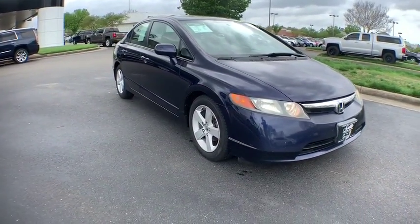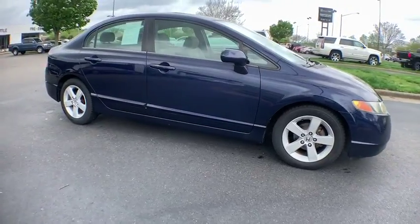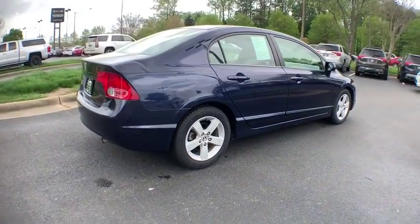Here are some of this vehicle's great options. Dual airbags, power steering, four-wheel disc brakes, AM FM stereo with CD player, rear window defroster, power windows, and security system.